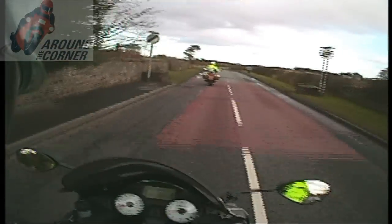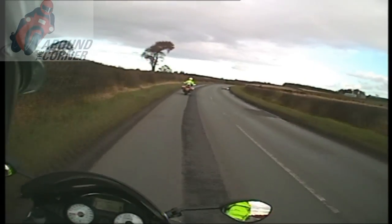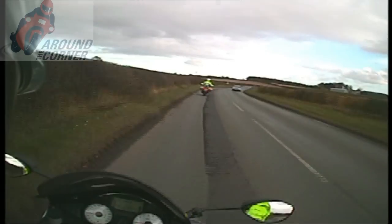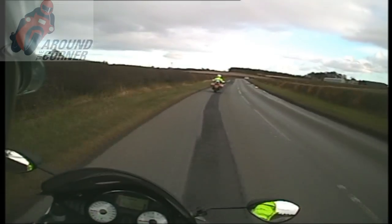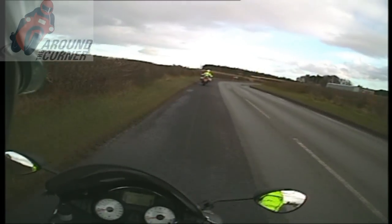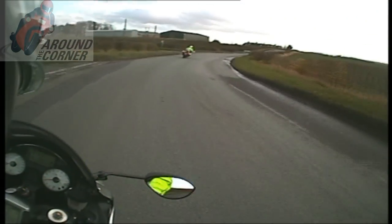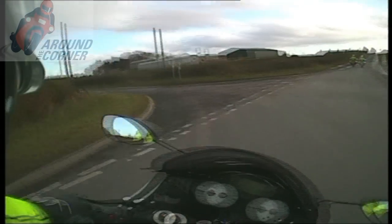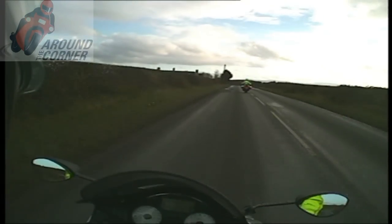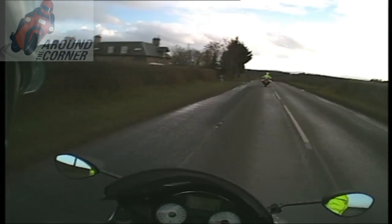Kick them out. New acceleration away from the built-up area here. I've got a Chevron board up ahead and a warning sign for a subdivision to the right. The road up here may go to the left, which we have a warning sign for now and a bold Chevron board.